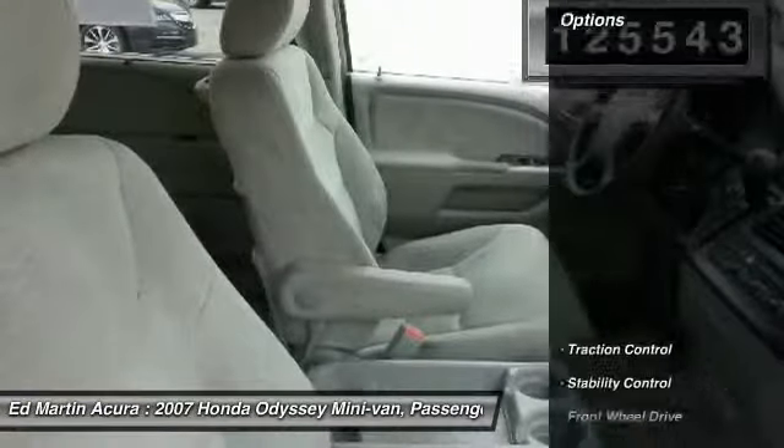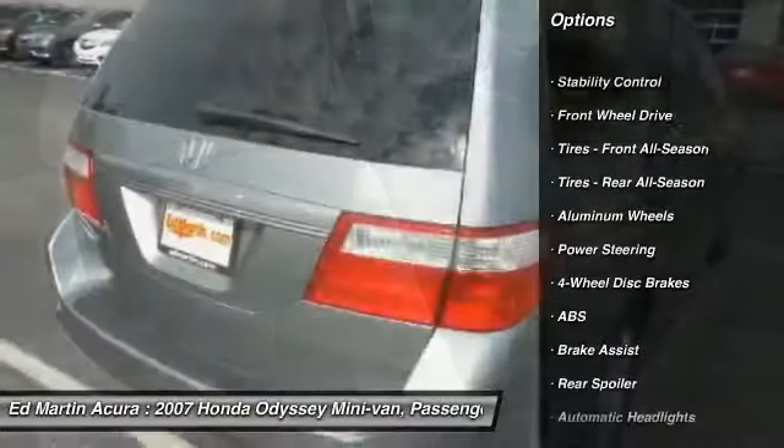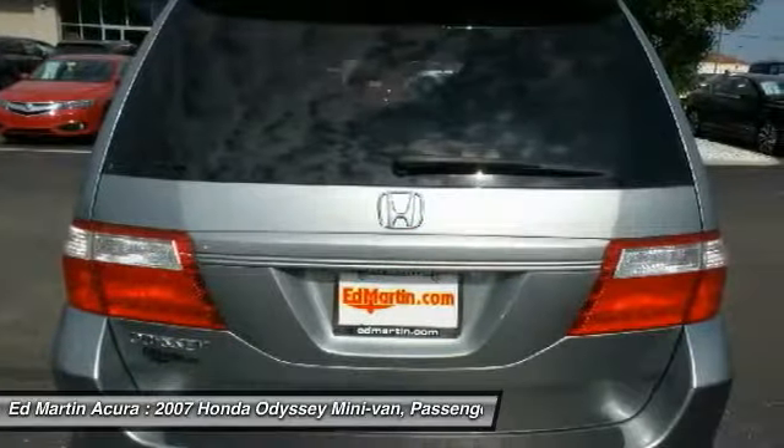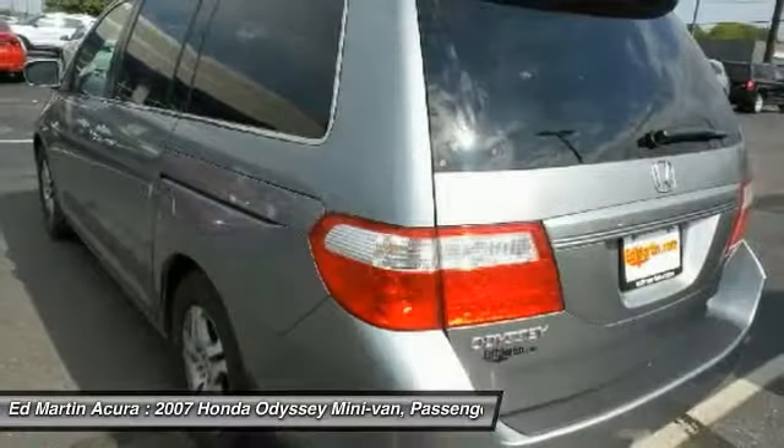Here are some of this vehicle's great options: keyless entry, traction control, CD changer, stability control, steering wheel audio controls, anti-lock braking system, power steering, adjustable steering wheel, cruise control, and floor mats.